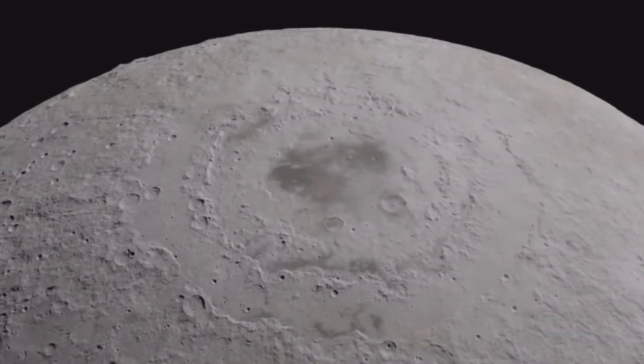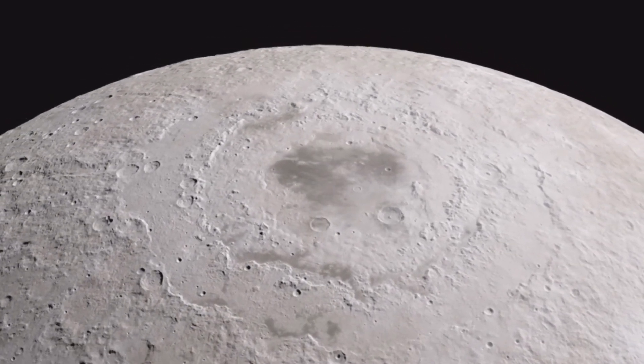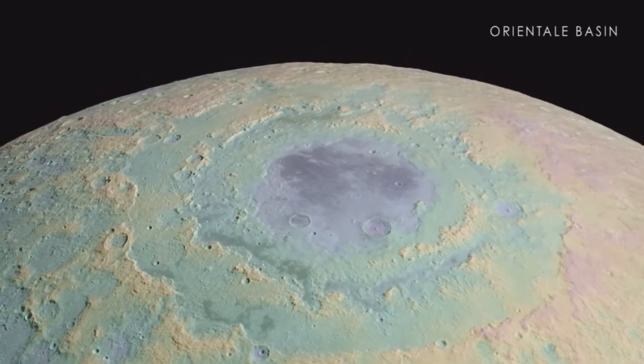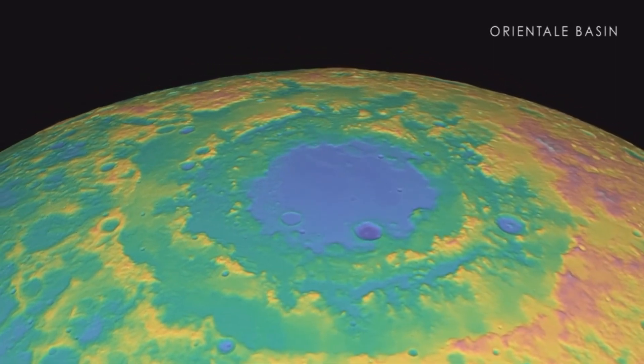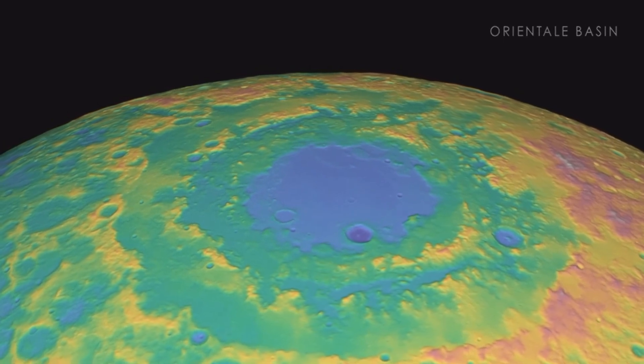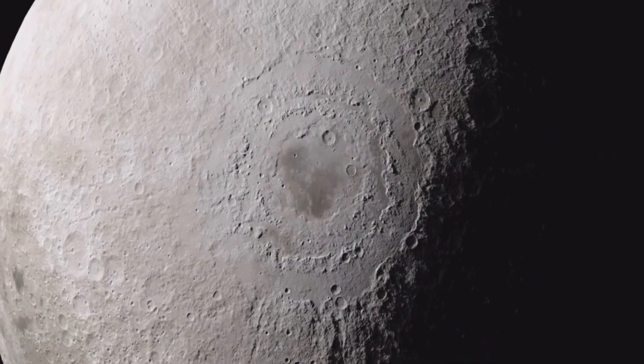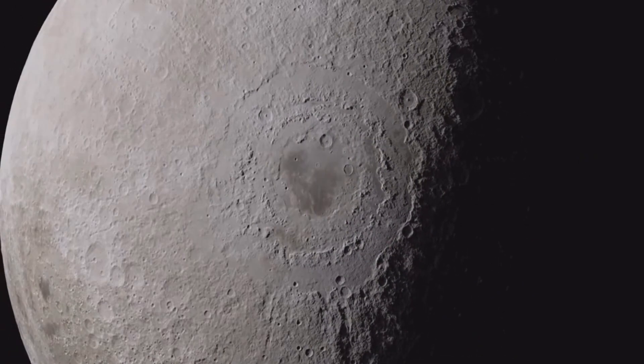We'll start with one of the largest impacts, the Oriental Basin, a feature that's as wide as the distance from New York City to Cincinnati. Using new elevation measurements, we can clearly see the effects of what is likely the last giant impact event in lunar history, with its outer mountain rings rising many kilometers above the lowest points inside the crater.